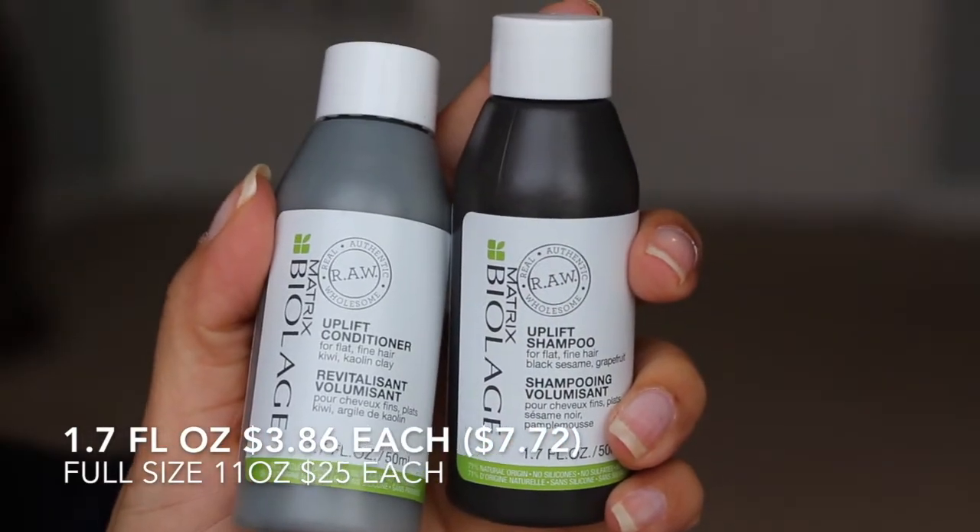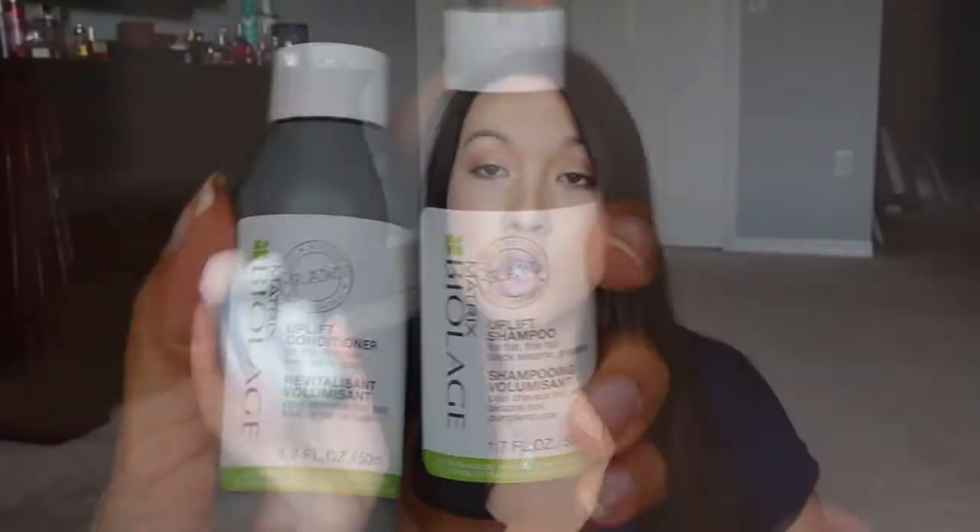I'm looking at these boxes because they look very similar. They kind of both kind of suck, I think. I'm talking about the two Birchboxes. The first thing in here that calls my attention is from Biolage Matrix. This is the Uplift Shampoo and Conditioner, which is actually pretty good — I need some lift in my hair.